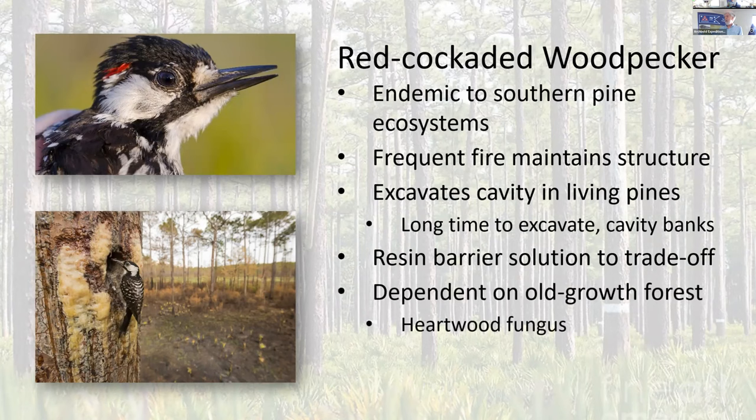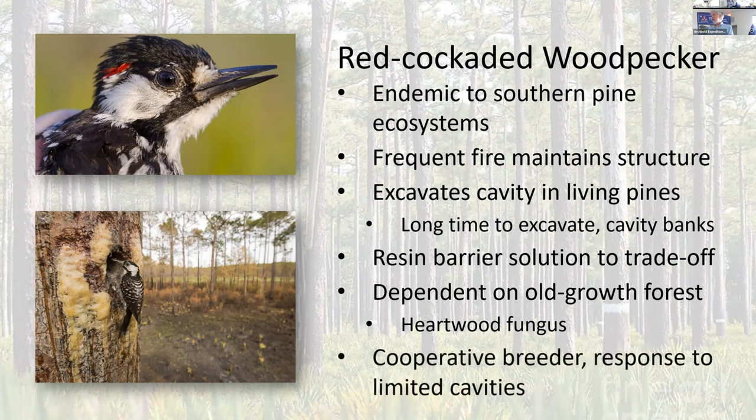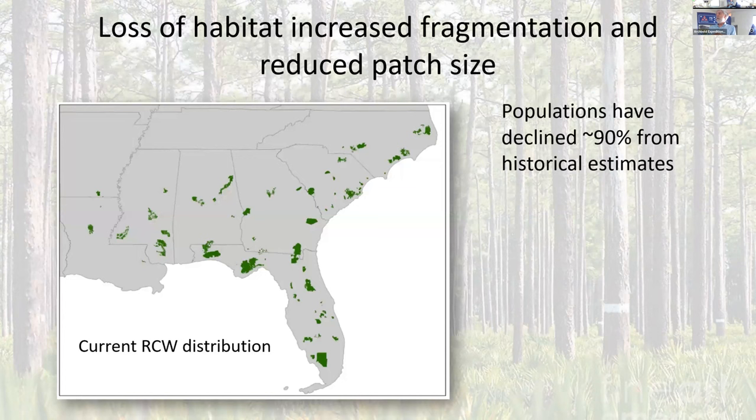In order to do this, it's dependent on old growth forests. If anybody's ever tried to cut longleaf pine, it's like cement. The birds have to wait until these trees are old enough that they're infected with a fungal infection that softens the heartwood. Generally those trees are 80 to 120 years old before they're infected with that heartwood fungus. They are also cooperative breeders, like the Florida Scrub Jay. Their populations have declined — there's probably only about 5% of longleaf left of its historical distribution.